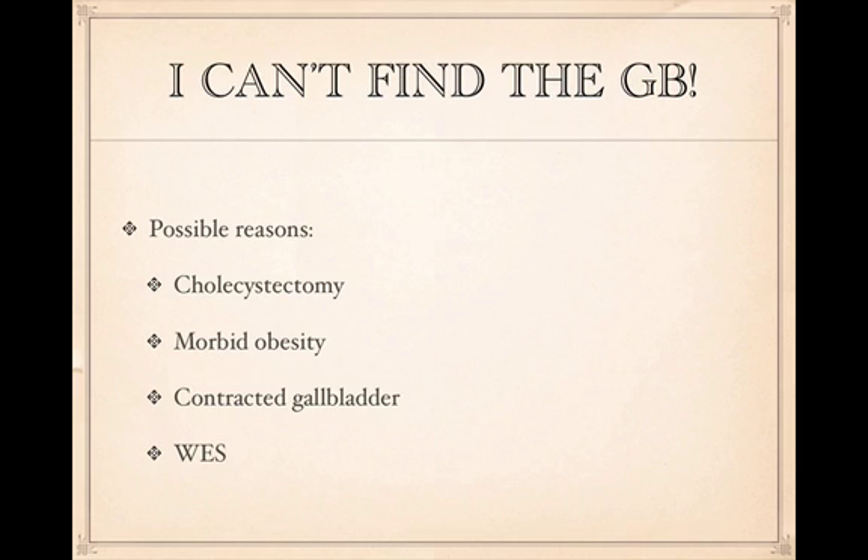Sometimes you can't find the gallbladder for several reasons. First, if it's been surgically removed, you won't find it. Second, in morbidly obese patients, bowel gas makes it very difficult. Third, it may be a contracted gallbladder. Fourth, there's a finding called the WES sign — the wall-echo-shadow sign — which we'll discuss as well.